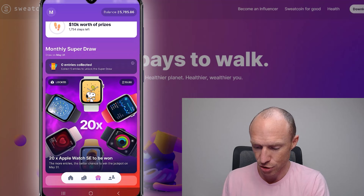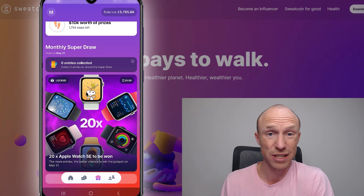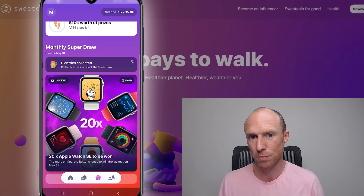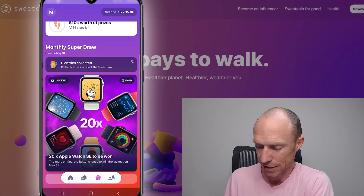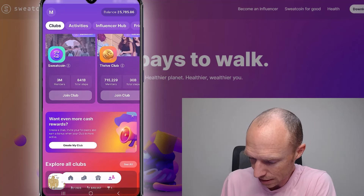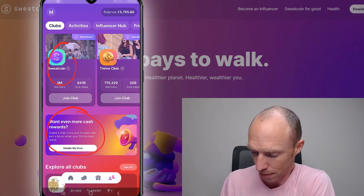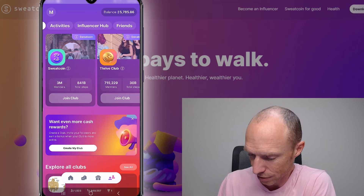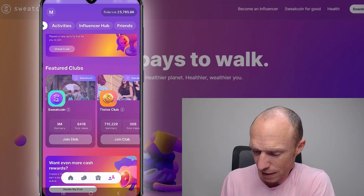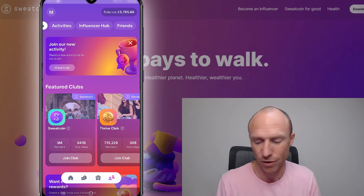They sometimes also have monthly super draws where you can win some really cool prizes, though sometimes you need to pay coins to participate. There's also an influencer hub with clubs you can join or even create yourself, which can potentially help you earn more. You can also connect with friends and there are occasional new campaigns and contests introduced.